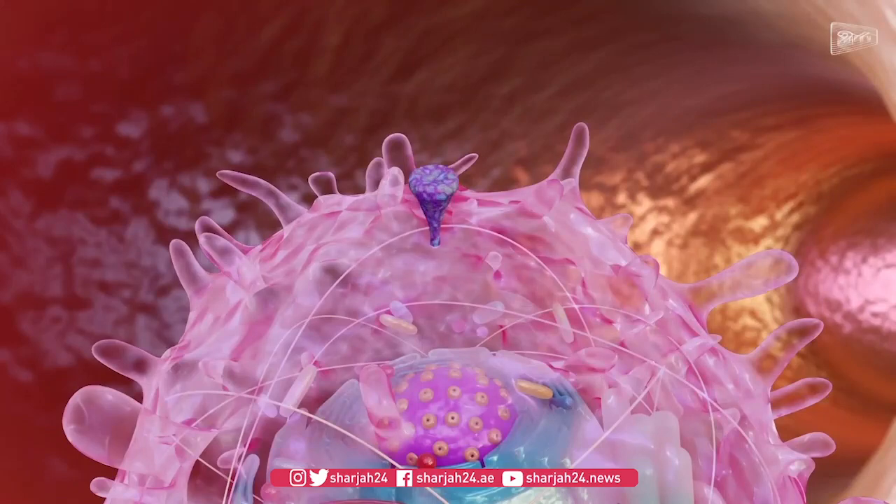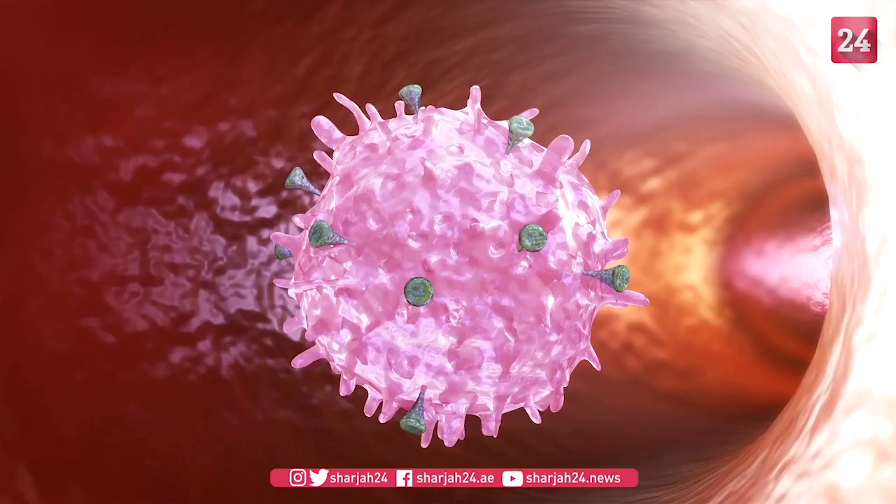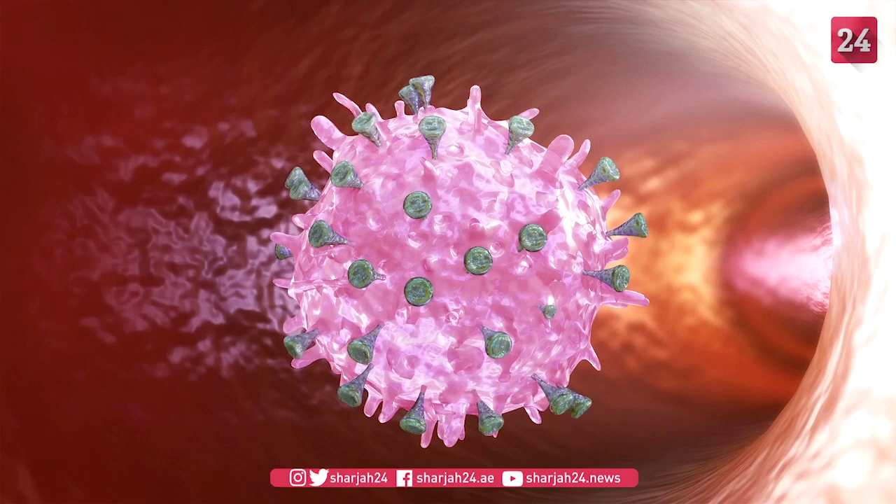By itself, the spike protein is harmless. The spike protein is then displayed on the surface of the cell. This simulates a coronavirus infection, thus triggering the body to mount an immune system response.